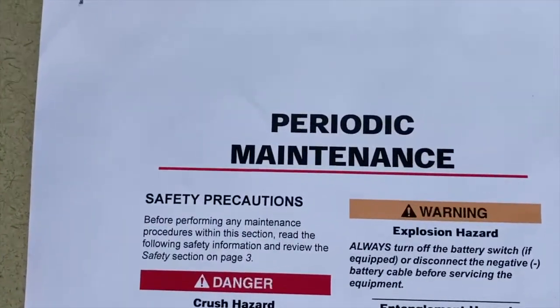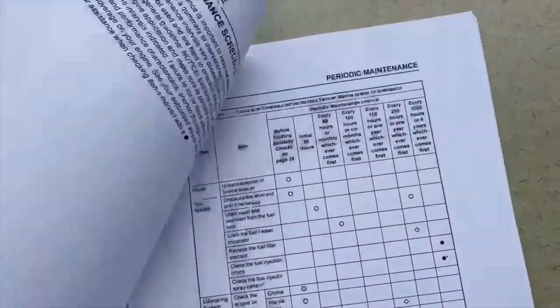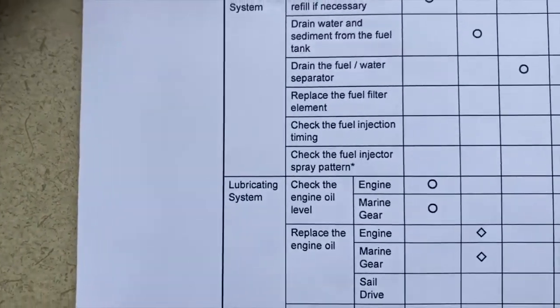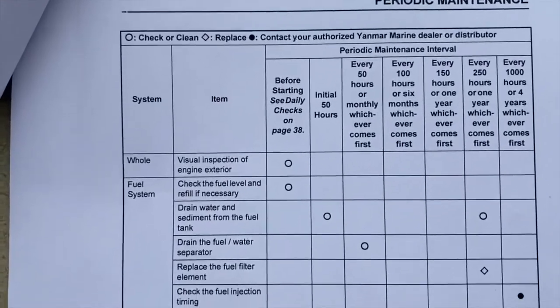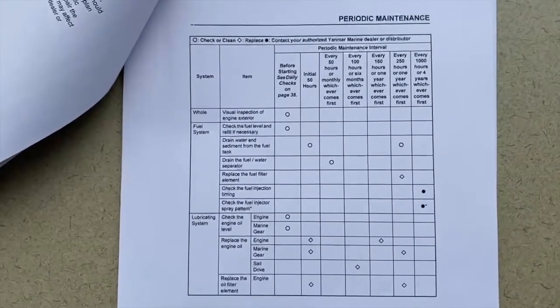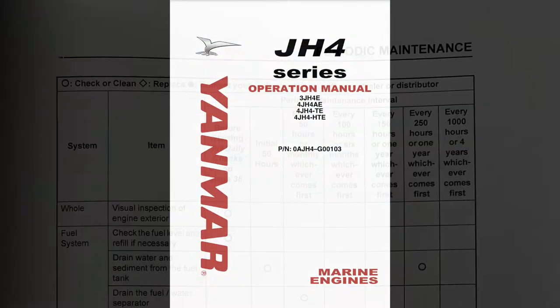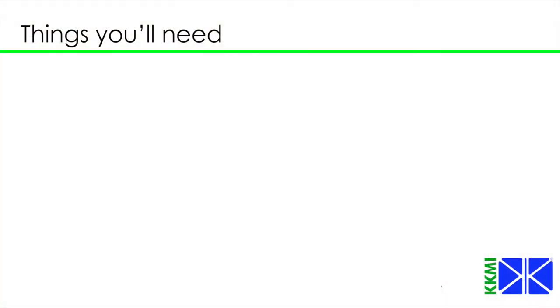You're going to want to refer to your engine owner's manual for your maintenance schedule. There is a listing in there that has typically a chart telling all the items to be done, a time frame, and in many cases an hour number that you want to keep track of. Refer to your owner's manual for the maintenance required for your engine and transmission.